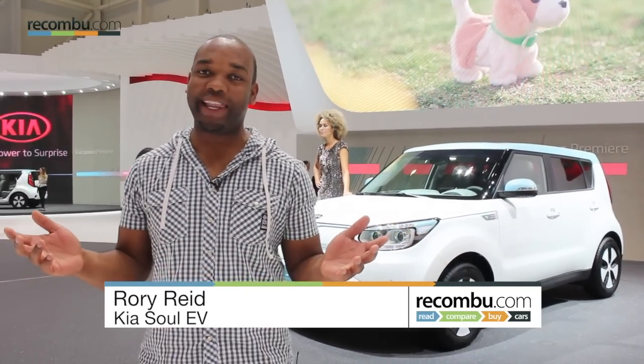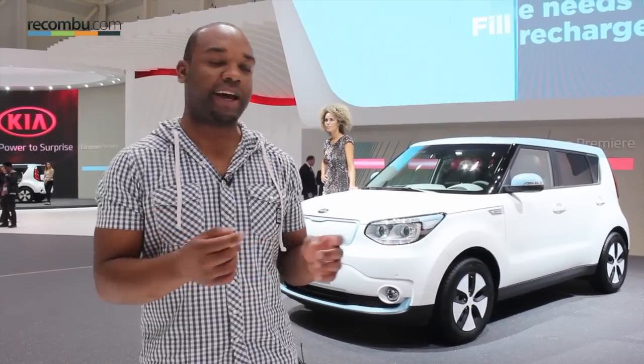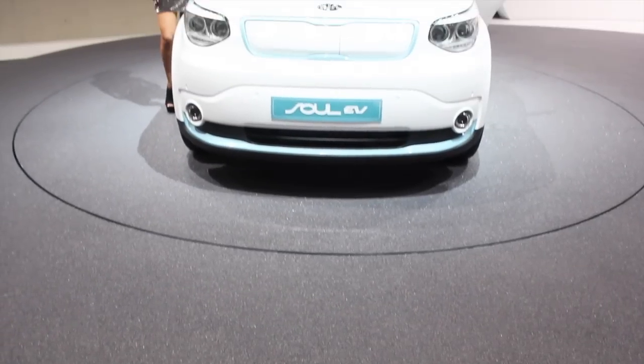Like it or love it, the whole world is going electric, and that includes Kia. The big Korean manufacturer has just busted out this thing, the brand new Kia Soul EV.